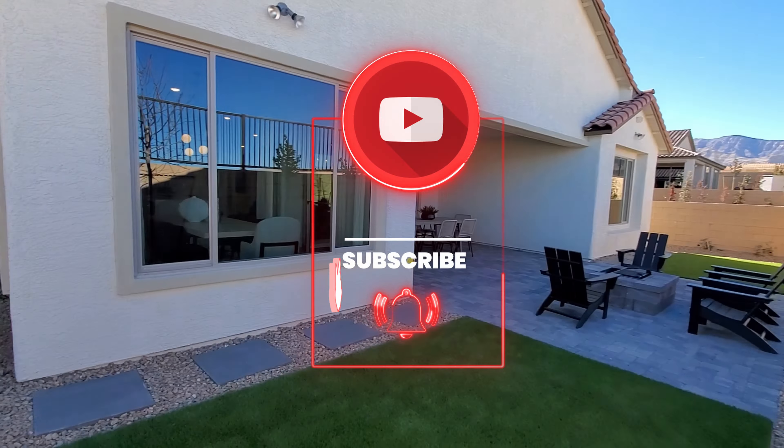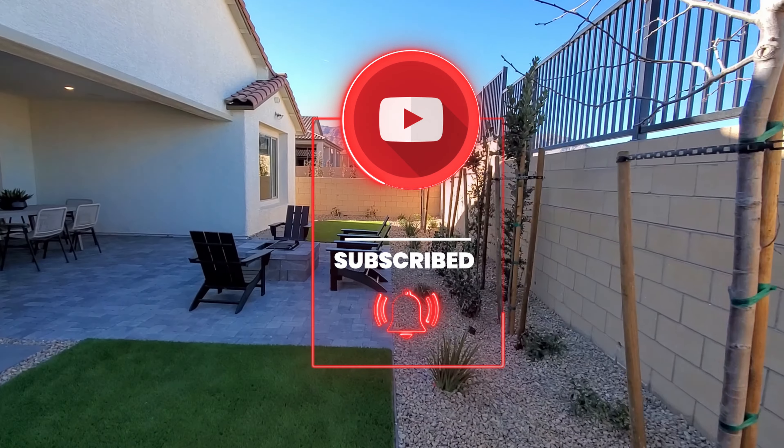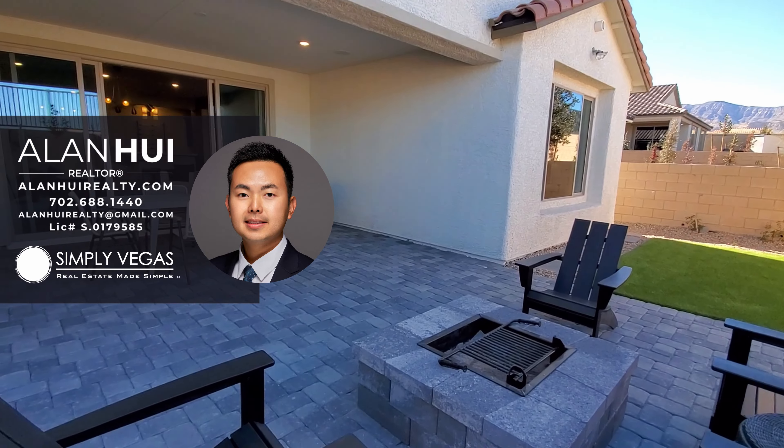That completes our home tour of the Garden Gate floor plan at Tavona in Sky Hills. If you haven't done so already, please hit that like button and subscribe button to see more content like this. Thank you for watching to the end and I'll see you in the next video.